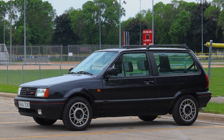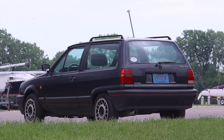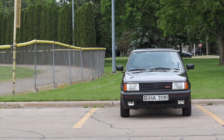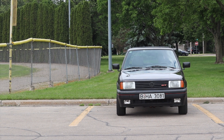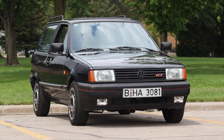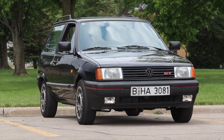For my final thoughts: this thing is really fun to drive — chuckable, light, airy, and it doesn't take itself too seriously. That's what I enjoyed about it, similar to the Fiat Panda and the Mark II diesel Golf I've driven. Now I want to talk about the history of the Polo, because we never got it here in America, which is somewhat puzzling.